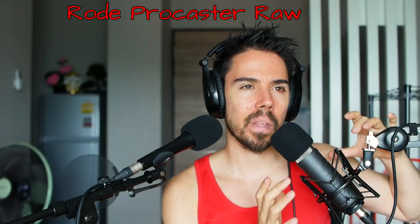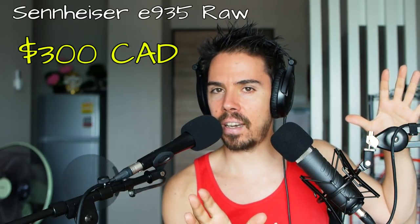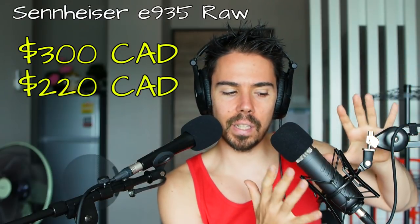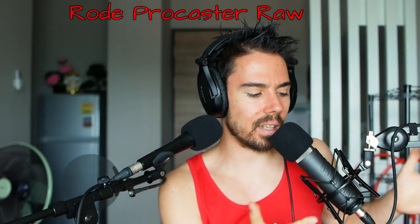The Rode Procaster is about 7,600 baht. And the Sennheiser over here is about 5,600 baht. So the Rode is definitely more expensive and bigger — it seems like the better mic.